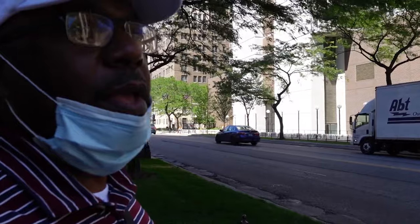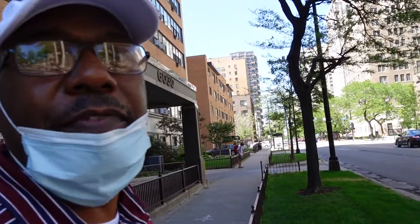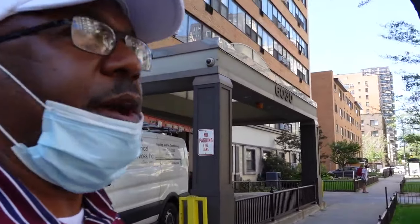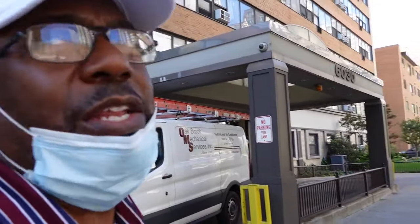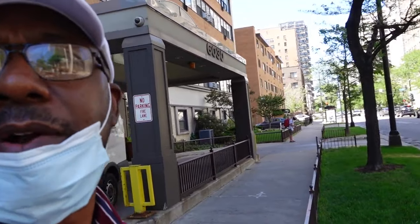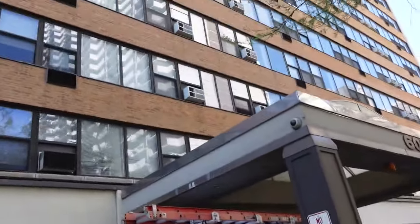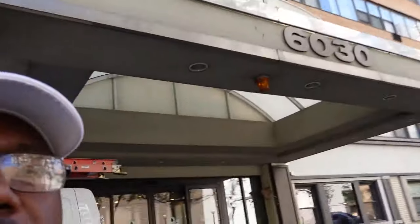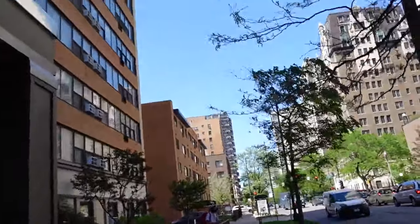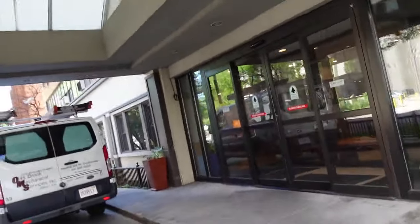I'm here on Sheridan Road to look at one of my properties that I have vacant. I'm not doing a commercial to rent it out, but I just want to show it anyway and then talk a little bit about the pandemic and the impact of the pandemic on real estate properties in Chicago. This is 6030 North Sheridan Road — that's where the property is. We're going to go inside and see what's going on.